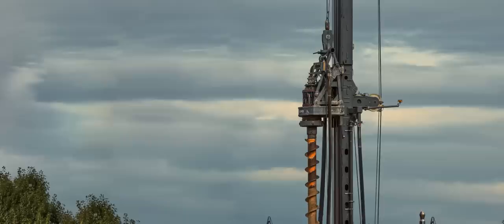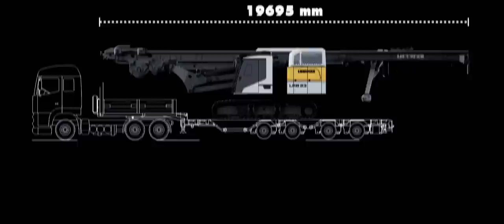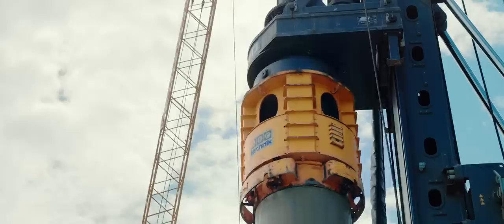The LRB 23 has an impressive engine power of 600 kilowatts, providing the necessary capacity for all common deep foundation applications. The compact design allows transportation of the LRB 23 as a single unit, making transfer between job sites easy. The fixed leader of the machine shows its advantage: since it can withstand high torques, even Kelly drilling is possible, which is unique for a machine of this size. The new piling and drilling rig convinces with precision, performance, and a long lifetime.